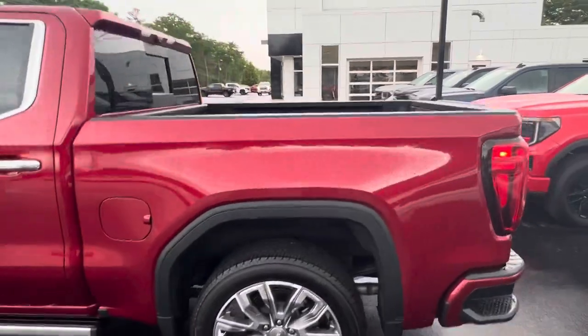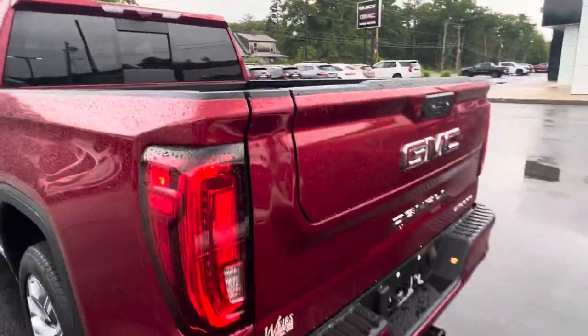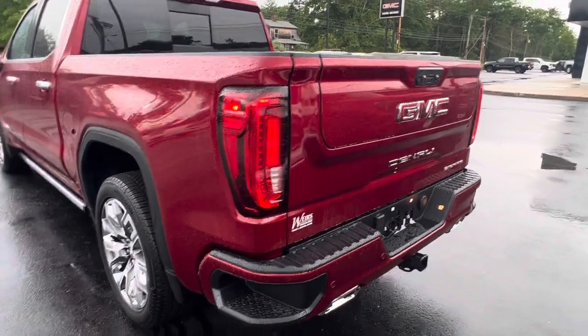Let's take a look around the back here. Power rear sliding window. Standard spray-on bed liner. It does have the fancy multi-pro tailgate with the step, dual exhaust, and tow package.